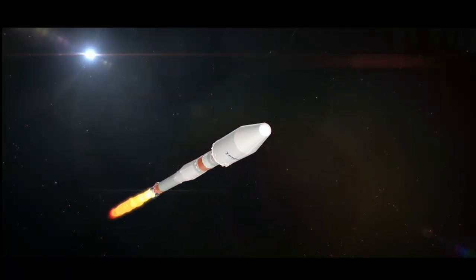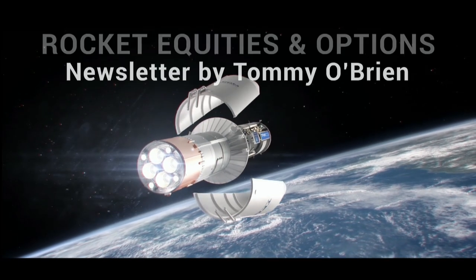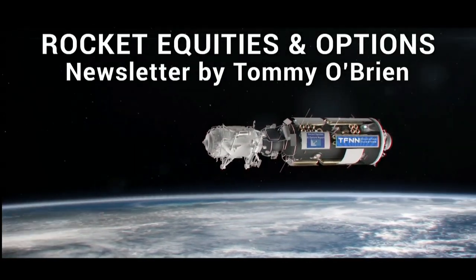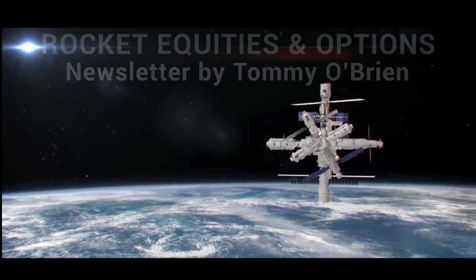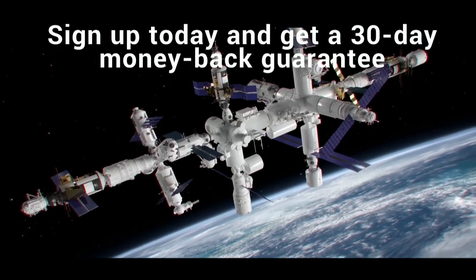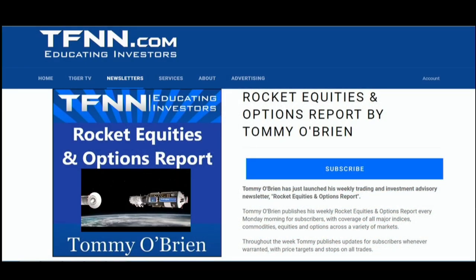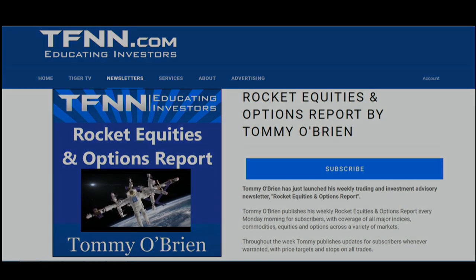If you're looking for potential trading setups in the stock market, then Rocket Equities and Options Report is a newsletter you should try. Tommy O'Brien delivers options and equity trades when the markets present them using a combination of fundamentals and technicals. Sign up today with a 30-day money-back guarantee — visit the front page of TFNN.com.